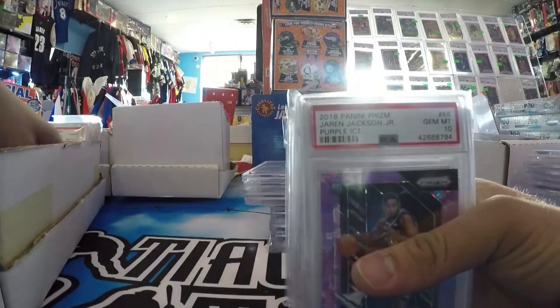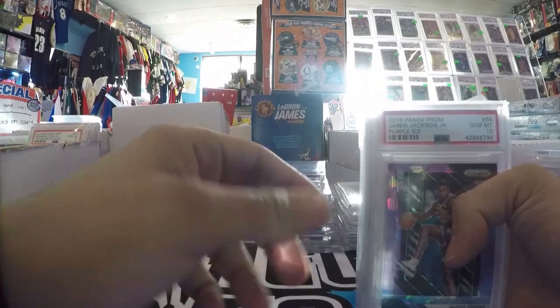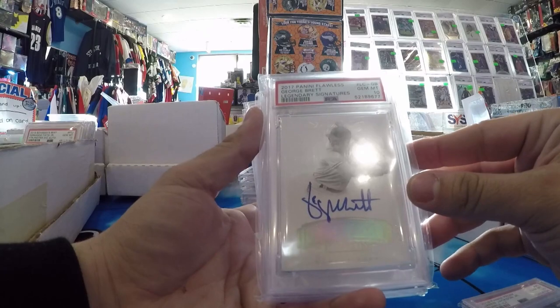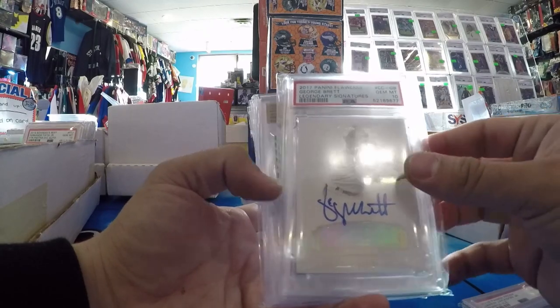Got these slabs — there's some nice stuff in here. Jaren Jackson Jr. Purple Ice PSA 10. George Brett Flawless PSA 10 Auto, on card at 25.